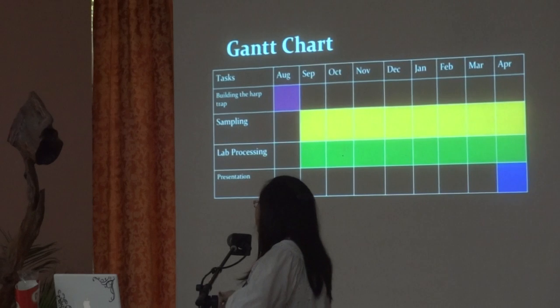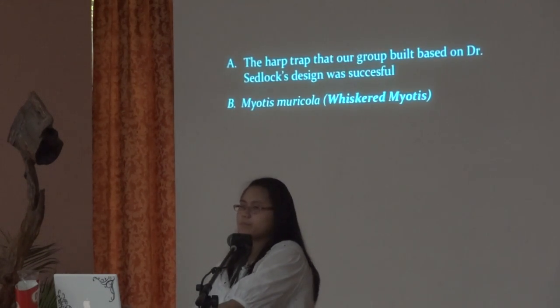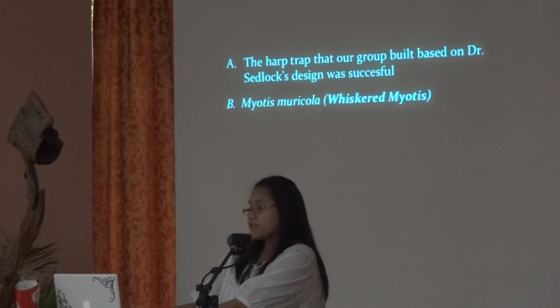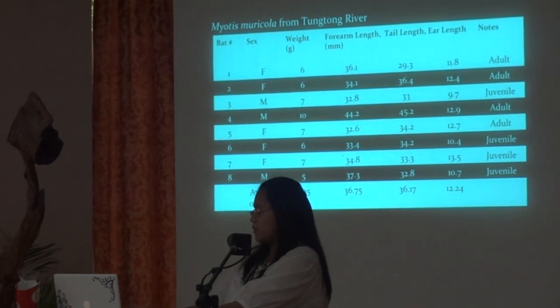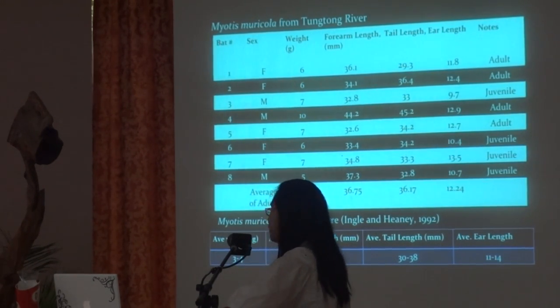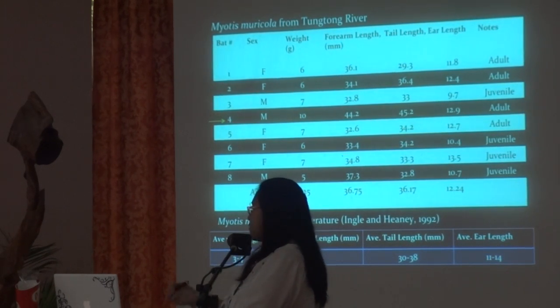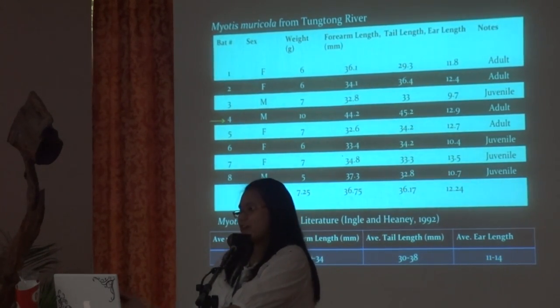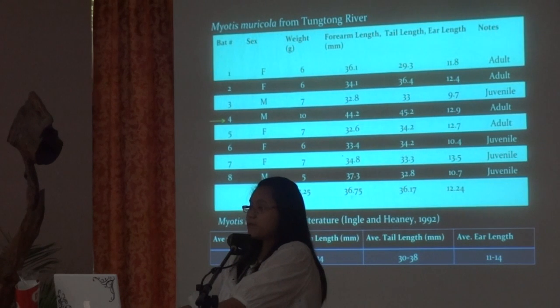This is the Gantt chart — we started in August and finished in April. Our results show that the harp trap we built was successful. The species of bat we got from the river is Myotis maricola, otherwise called the whiskered myotis. These are the measurements we got from the river, and these are the accepted ranges from literature. Specimen number four is rather larger than the rest. We don't know why, but when we examined the facial features, it seems to be Myotis maricola when compared to the other specimens.